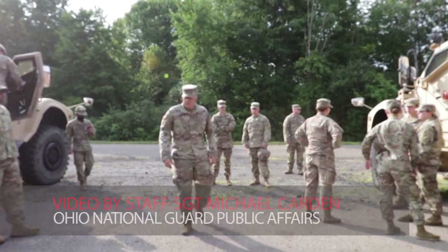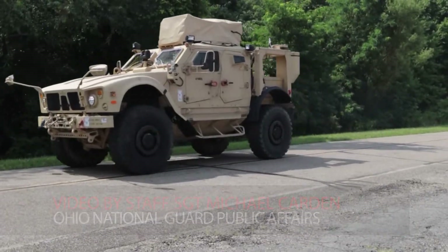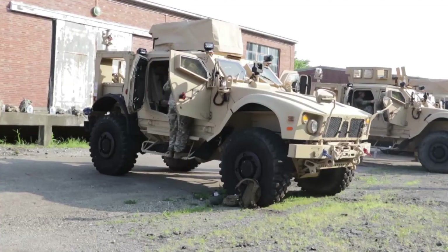Military police officers of the Ohio National Guard's 437th Military Police Battalion spent time this summer getting familiar with the newest vehicle in the state's inventory. We're doing the initial driver's training for about 80 soldiers on the new MAP-V that's coming out to the units.